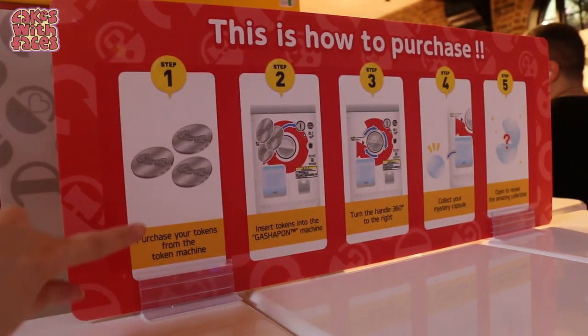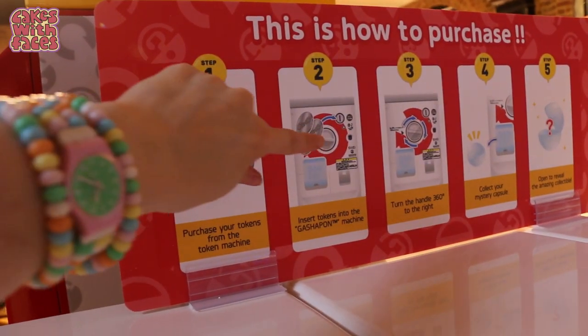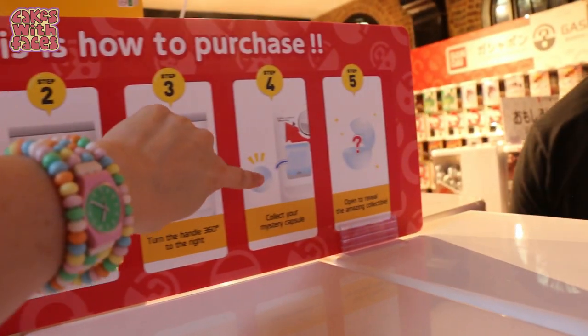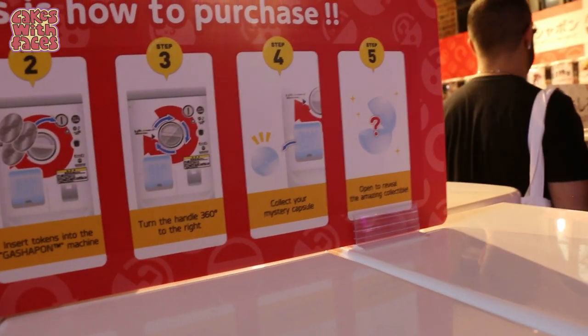Here's how to do the Gachapon: you purchase your tokens in the machine, put your coins in, turn the handle, and get your capsule with your prize inside.